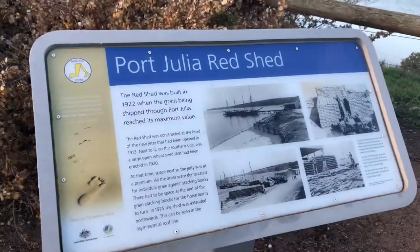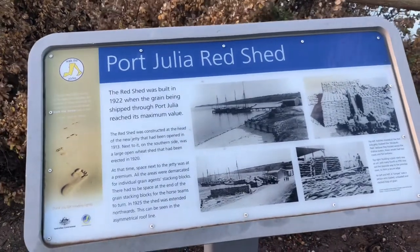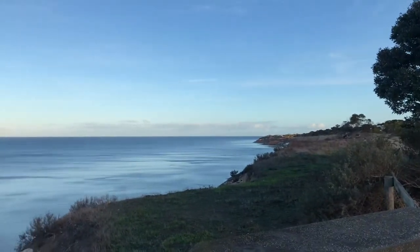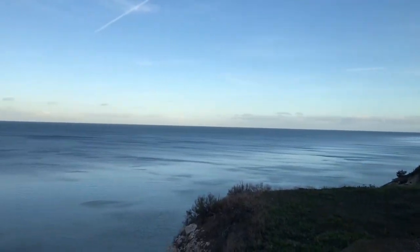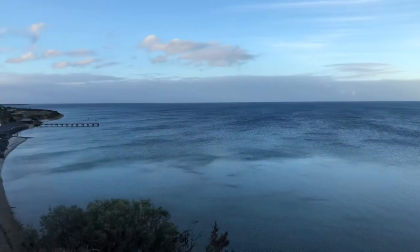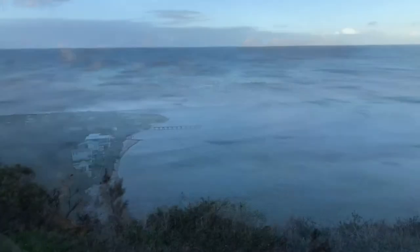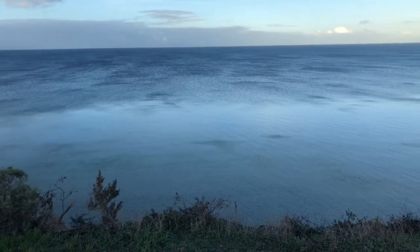Port Julia red shed. We're at the lookout for Port Julia. There's the port that we were just at, there's the red shed, the port. Oh, the stands!